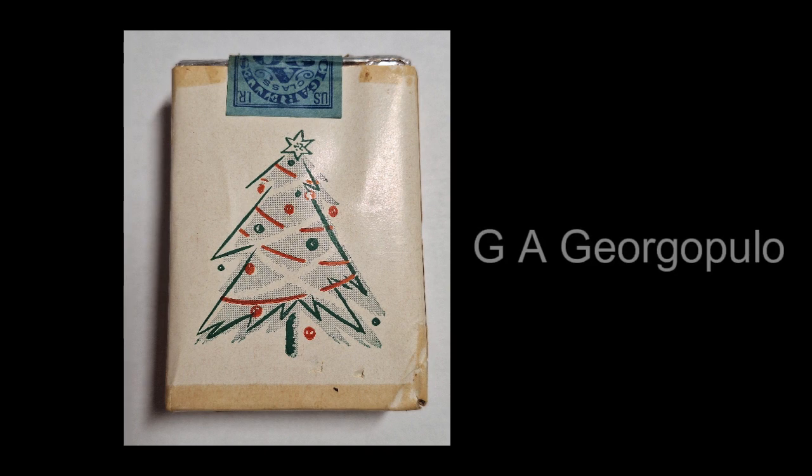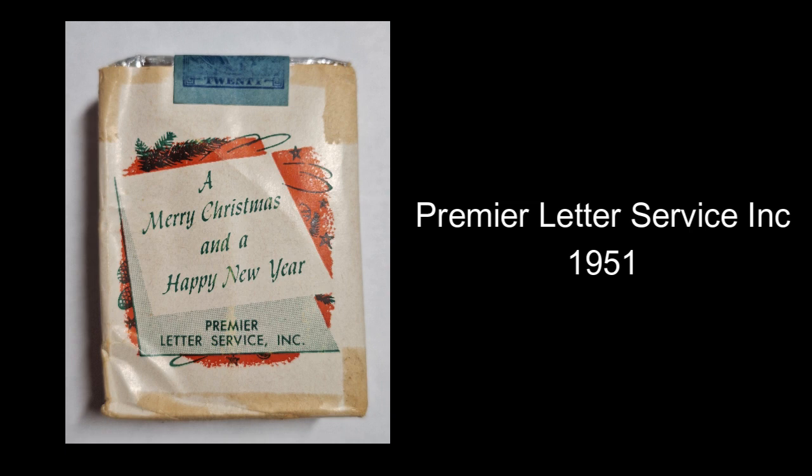The little Christmas tree pack you can see was actually a promotional pack made by G.A. Giorgiopoulos, a company set up by Greek immigrants who were very active in the early to middle part of the 20th century. They specialised in making bespoke cigarettes for high end clubs and societies. This particular pack was made for a company called the Premier Letter Service Inc. and dates to 1951.